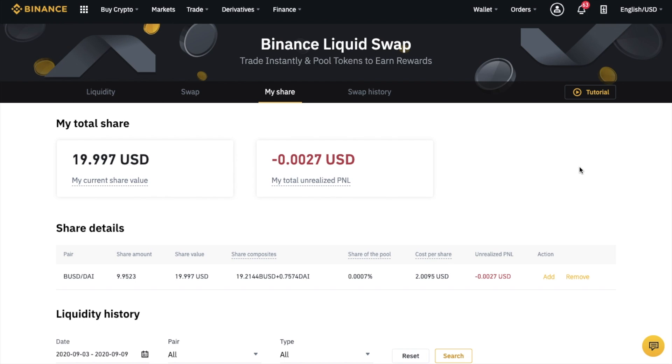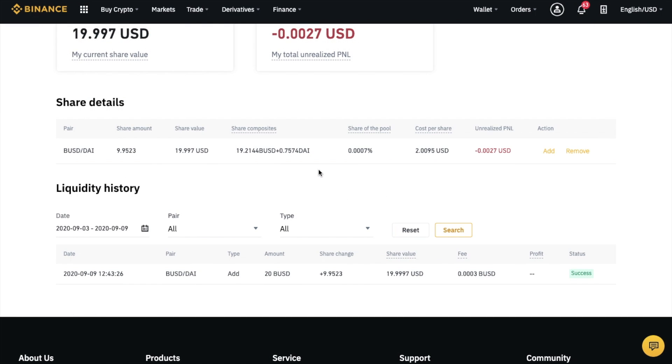Under My Share, it shows you a summary and detailed information in relation to your share, such as your current share value and your total unrealized P&L, which is your current share minus the total cost of your shares. It breaks down your share into details such as the pair, share amount, value composites, and the share of the pool. You can also view your liquidity history, which you can filter by different pairs and dates.